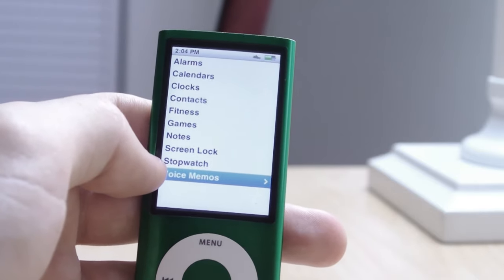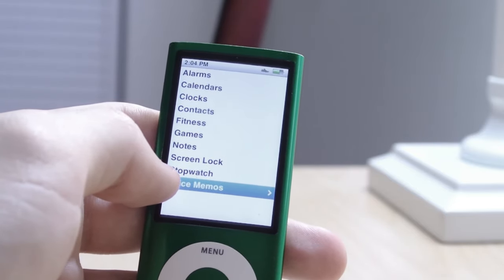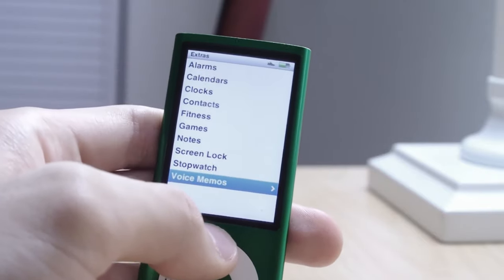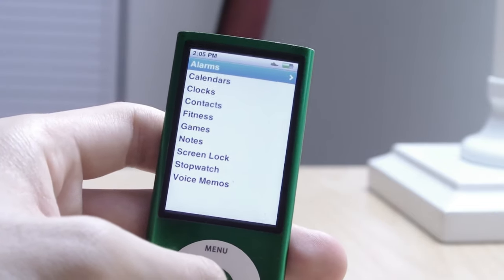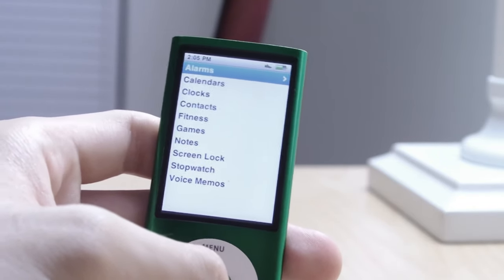If you can find this — specifically the 16GB model — for under $100, I'd say go for it. Because let's face it, 8GB is not enough for anybody. But the 16GB model, you could probably fit a couple thousand songs at 256 kilobits per second AAC. It's still a nice MP3 player and media player.